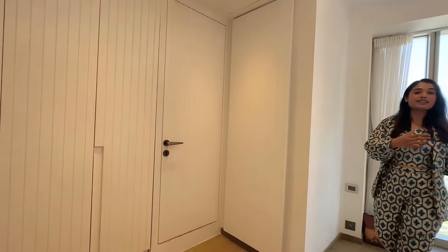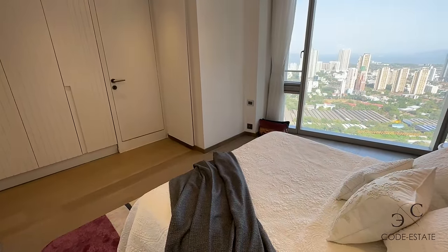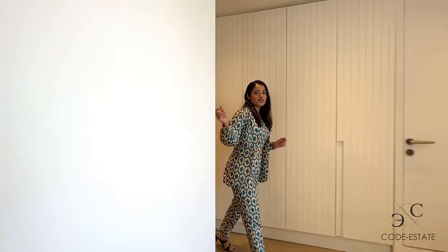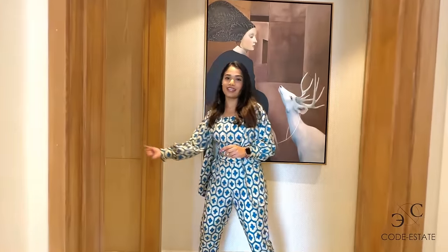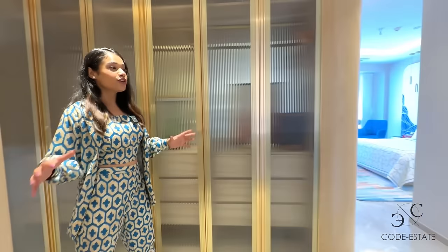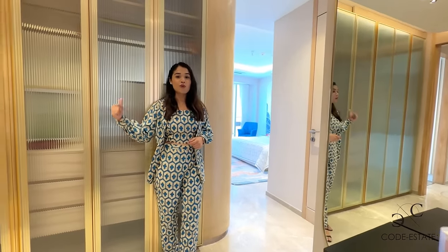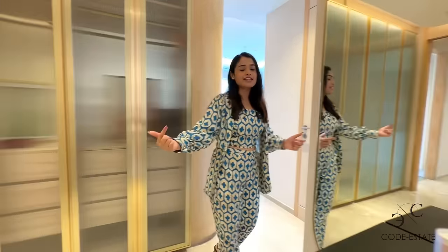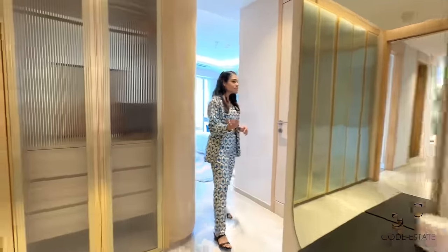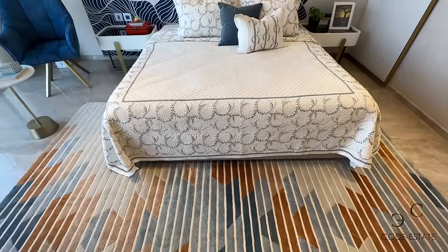You must be wondering where the wardrobes are. Well, as you enter from the door, the wardrobes are concealed — so the layout is super neat. Now it's time to check the next master bedroom. We are entering master bedroom 4. You have a dedicated pocket for everything: wardrobes floor to ceiling, and a little pocket for your dressing unit. When you go deeper inside, you land into the spacious master bedroom.